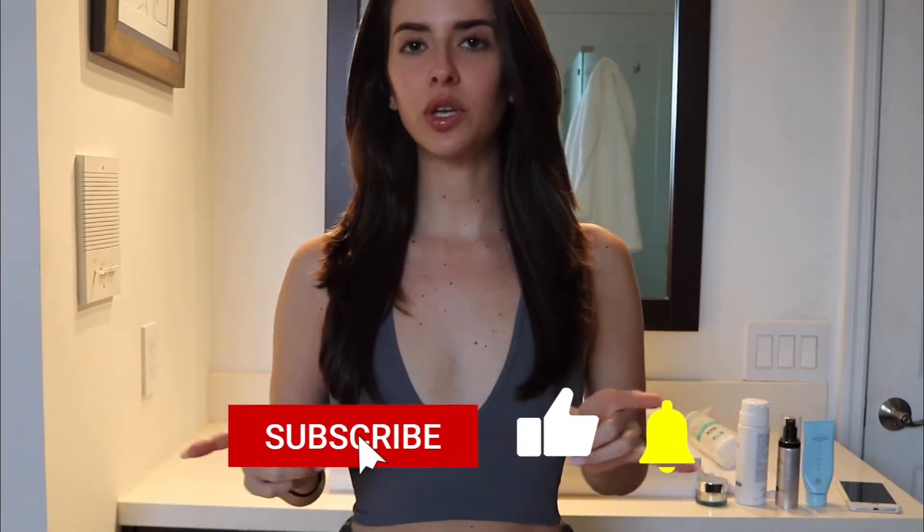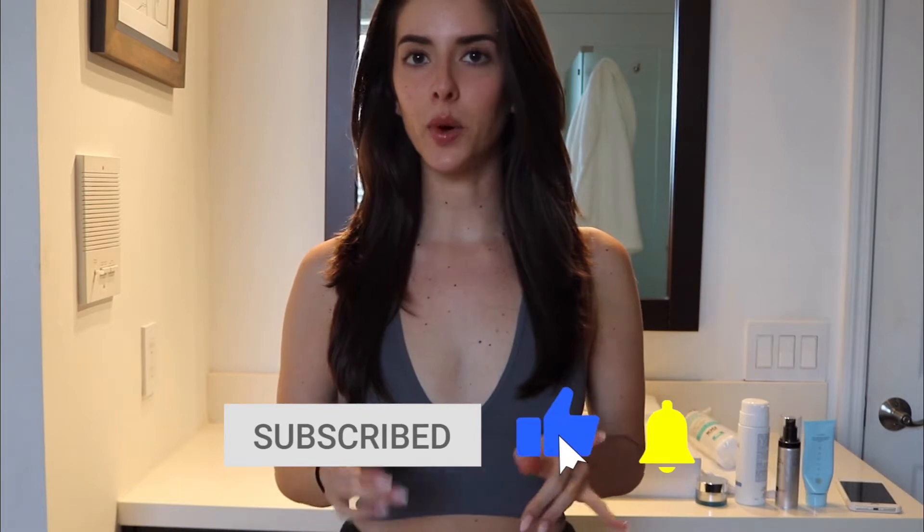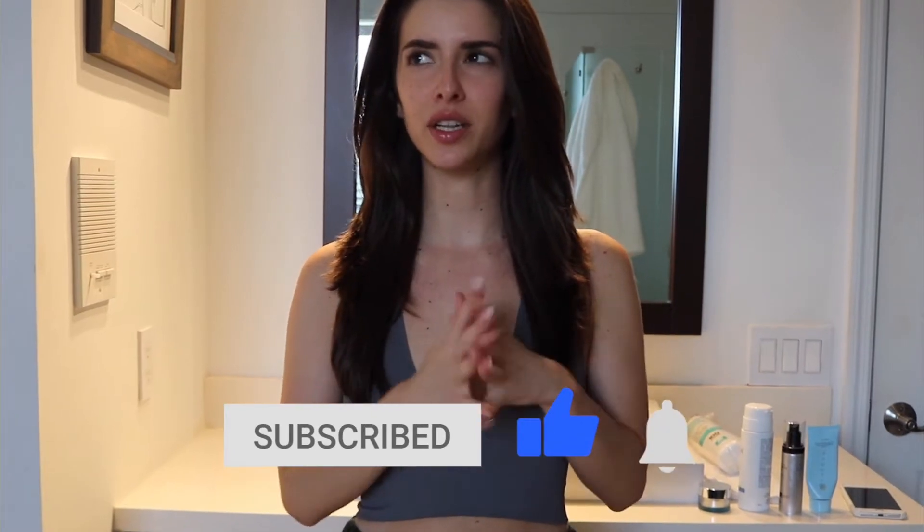Hey everybody, welcome back to my channel! Today I'm going to be showing you guys a very quick and simple morning skincare routine. I know a lot of people have super complicated morning routines with so many products. One or two of these you've already seen in previous videos, so this is more of an update, but there are a few new products that I'm literally in love with and have been really happy with how my skin has been looking lately.